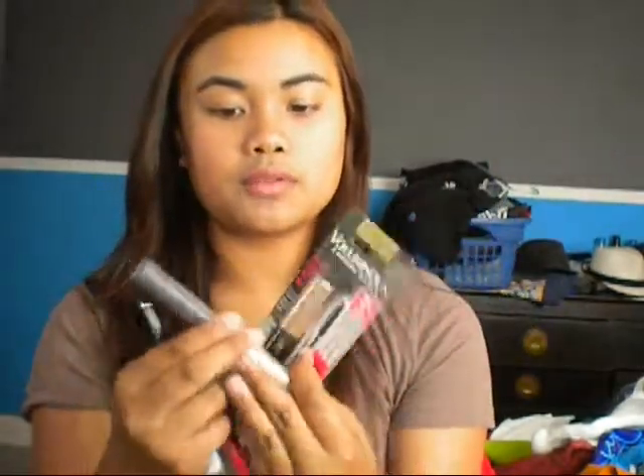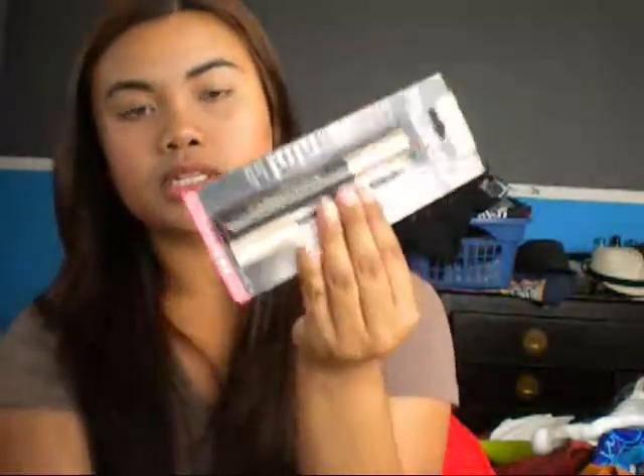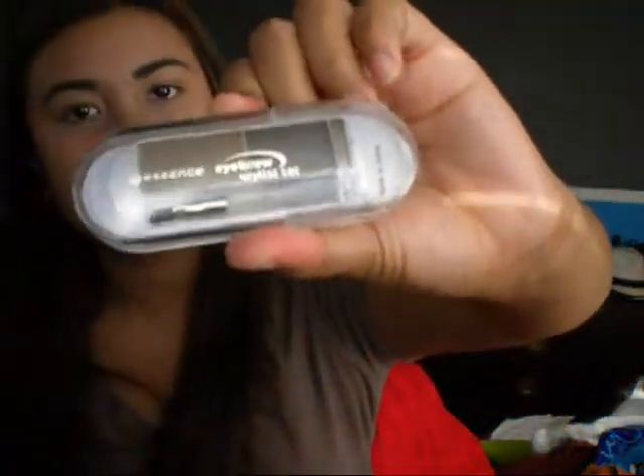I also wanted a new mascara so I ended up buying two different ones. I got the L'Oreal Voluminous Carbon Black because I already have and love the brown Voluminous one — this one is like $5 or $6. I also bought the Essie Lash Mania mascara. And the last thing from Ulta is the Essie Eyebrow Stylist Set, which I love and use every day to fill in my eyebrows — I've used it like 50 times already.